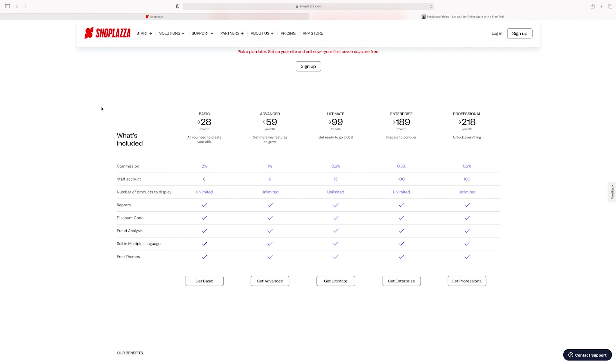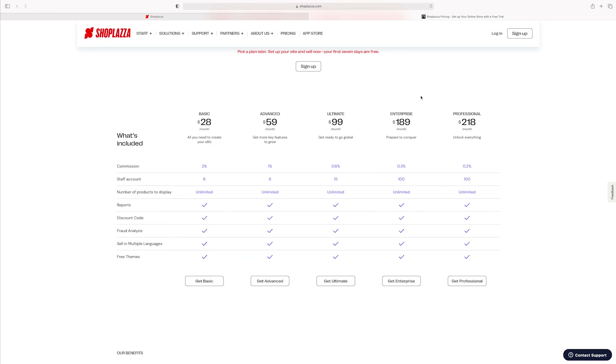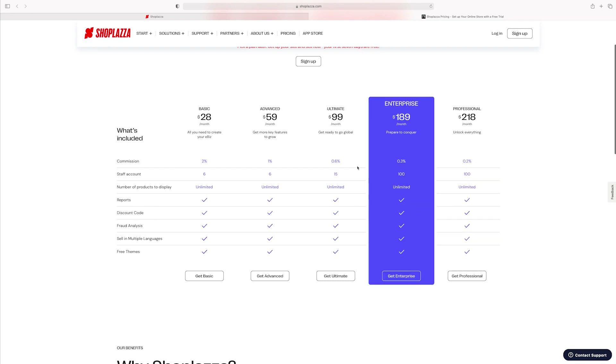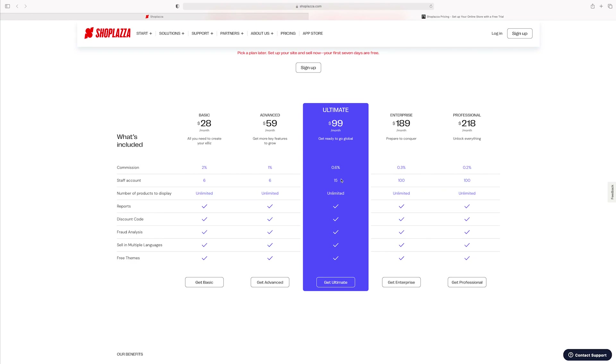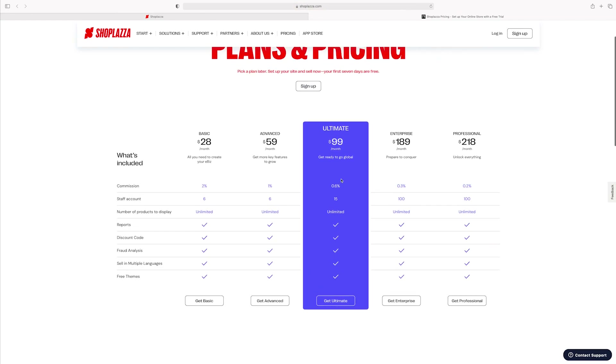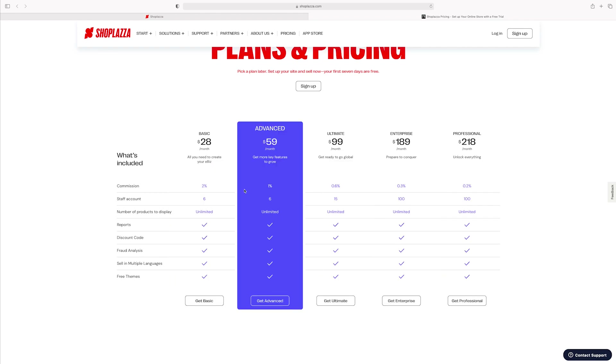Set up your Domain — obviously I'd change that to a dot-com. Set up your Taxes and Shipping — all of this should be done before you publish your site, because once you publish, people can purchase from you and you don't want to not have this set up. Now you want to decide which plan is best for you. ShopLiza offers five different plans: Basic, Advanced, Ultimate, Enterprise, and Professional. Check which commission and staff account is most suitable and then choose the one you like. Once your seven days are up, pick a plan — this is what keeps your online store going and lets you grow.